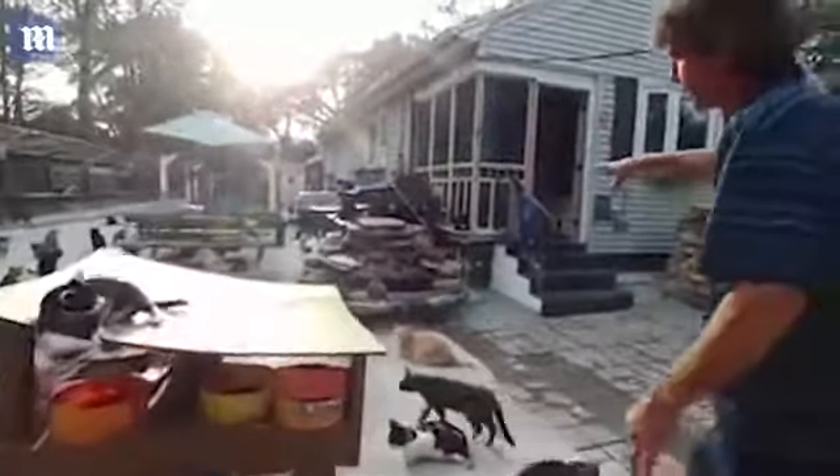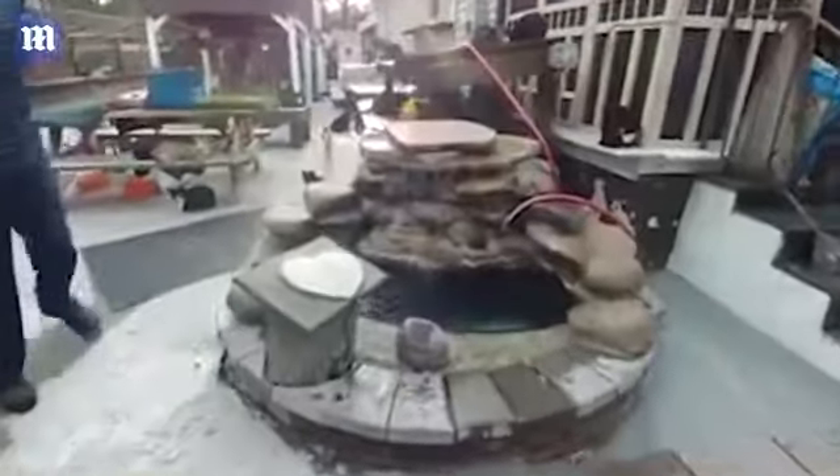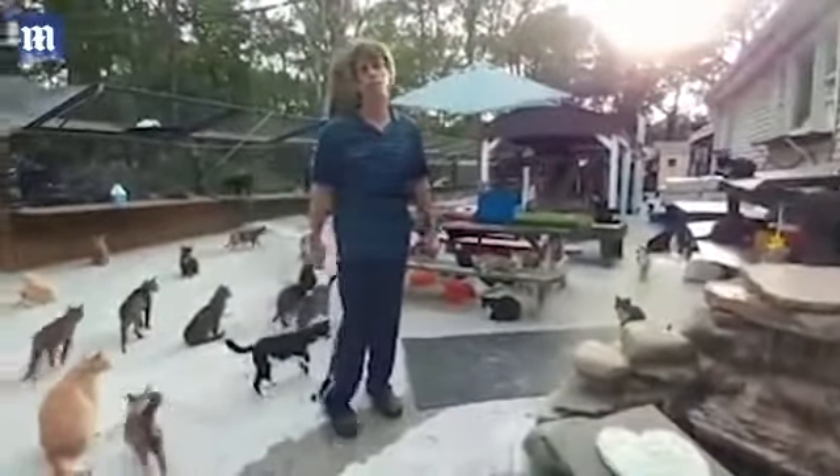This waterfall fountain too — same thing. It's got fresh water running in. You can see the hose running in it. The cats love the cold, cool, fresh water, and we give it to them. Our water bill is high.